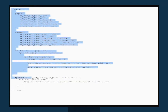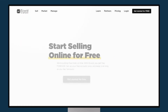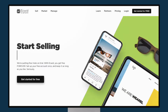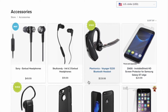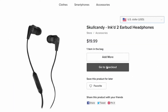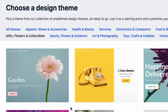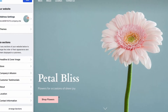Ecwid gives you a code snippet, or widget, that you place on other sites. In fact, this is where the platform gets its name — it's short for e-commerce widget. Your online store's products and catalogues are displayed wherever you've added this widget, and this lets you turn any online presence into an online store. Recently, Ecwid added some new functionality, called Instant Sites, that also lets you create a standalone store using the platform.